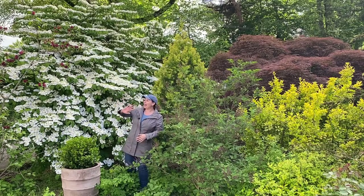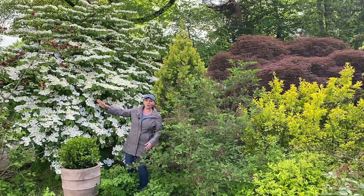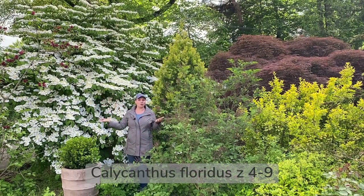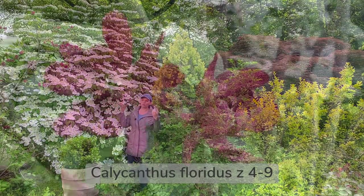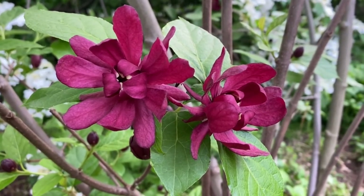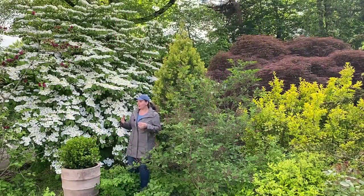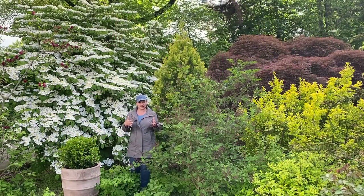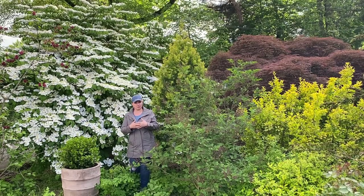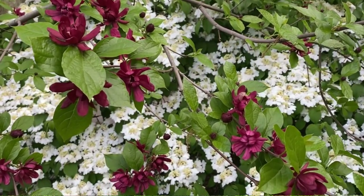Speaking of natives, I have a beautiful native shrub right here — Calycanthus floridus, or Old Spice. It has these beautiful maroon flowers, very unusual. They are fragrant, and actually the leaves are fragrant as well when you crush them. There are different varieties of this shrub, including some hybrids with the Asian species, but this is the straight American native species here.